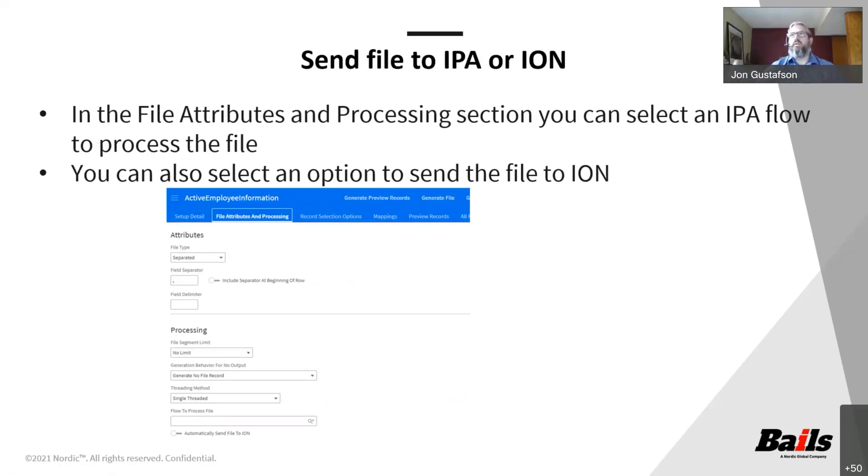Once the file is done, it's going to download to your desktop, just like any other CSV export from a list view in Infor. But in the file attributes and processing tab, you can tell it which IPA flow you want it to run. If you want the file FTP'd over to a directory, which is the most common use, you can select the IPA flow to do that. You could also have it sent to ION — if you're using ION as an organization, you click a slider and the file is sent over to ION, where your existing ION processes can do whatever you want with it.